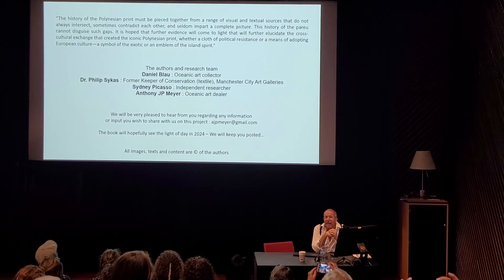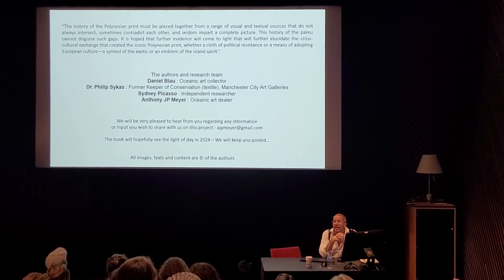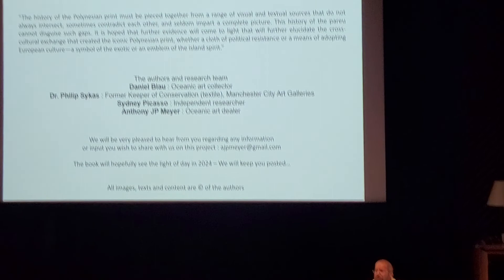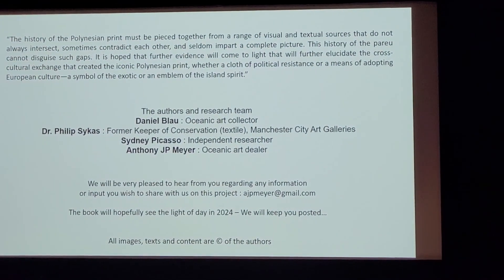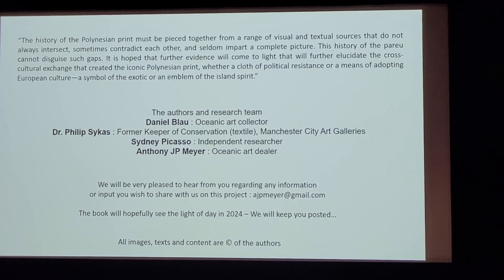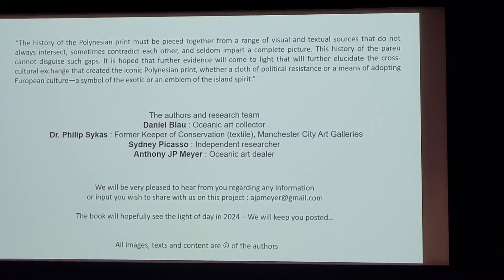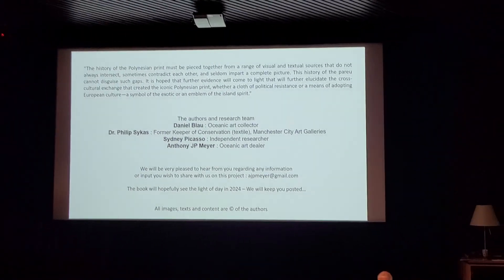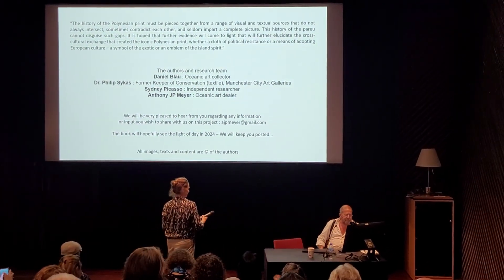All I have to do is say thank you. This is a book that is coming out — we hope to see the light in 2024. If you have any information or would like to share something with us, we are very grateful. Thank you so much for your attention.